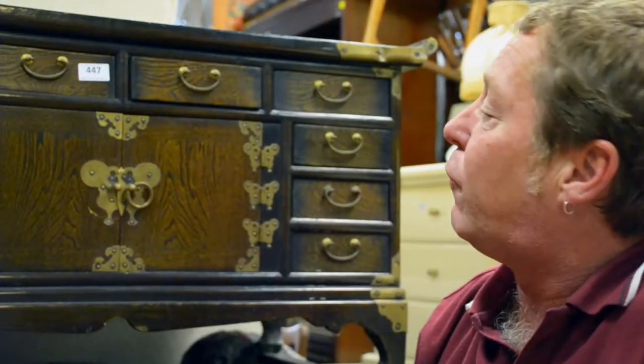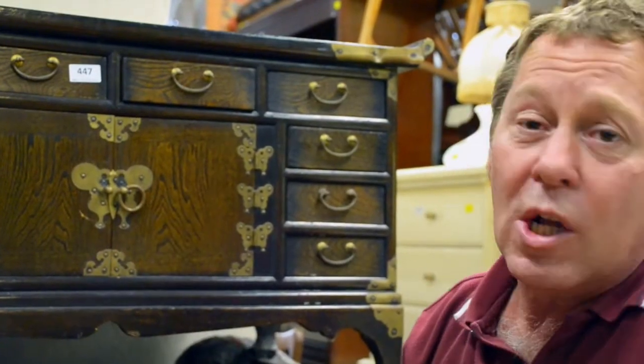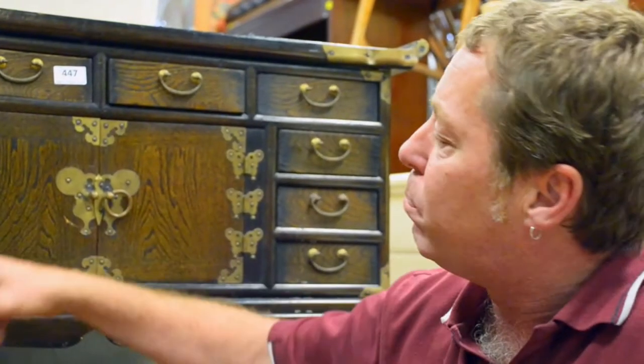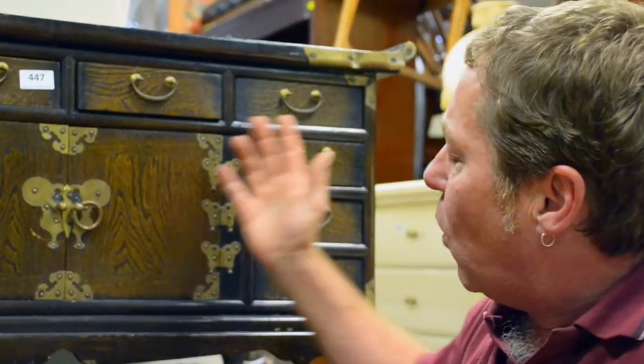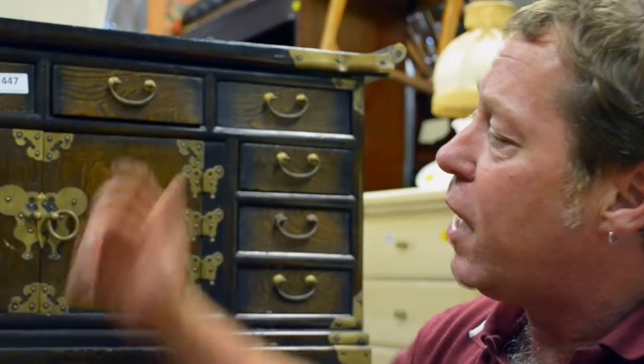Another showroom favourite for this week is this lovely oriental ten drawer chest. It comes with beautiful brass inlay and brass handles. What a lovely piece for the ladies' bedroom or even in the kitchen for your spices. Thank you.